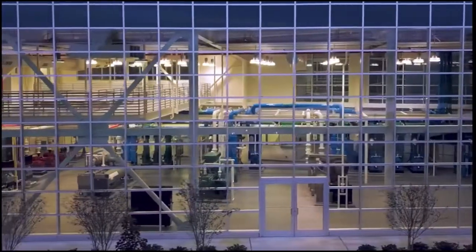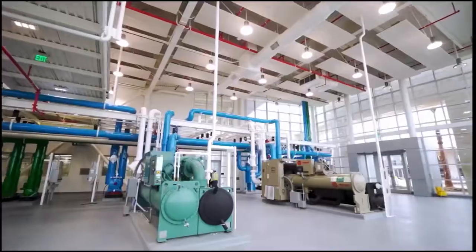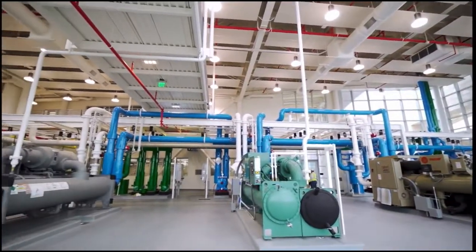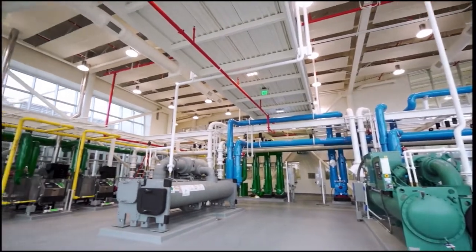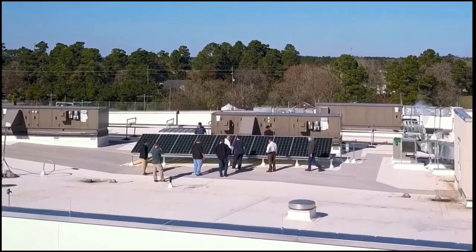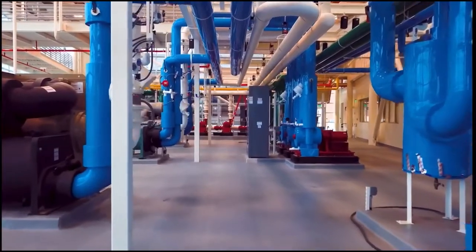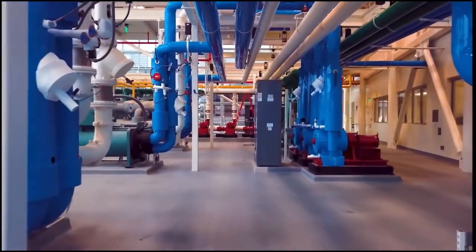Stationary engineers get hands-on training in real-world conditions in the physical plant. Built with space to learn, lessons can quickly move from the classroom to the plant floor or rooftop. The design allows for an entire system to go offline for training, while redundant systems stay online to service the facility.